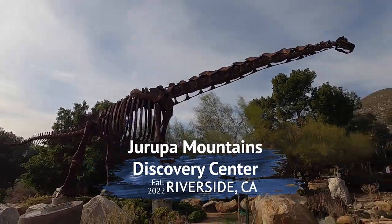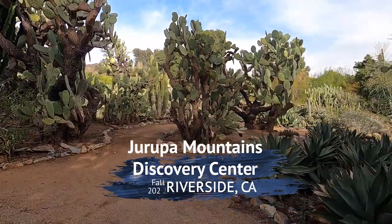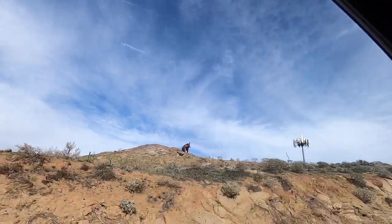We took a trip to the Jarupa Mountains Discovery Center, a mix of dinosaur exhibits, cactus gardens, and a reptile pet store. Located in Riverside, California, you can spot it by the large elephant statue on the hilltop.